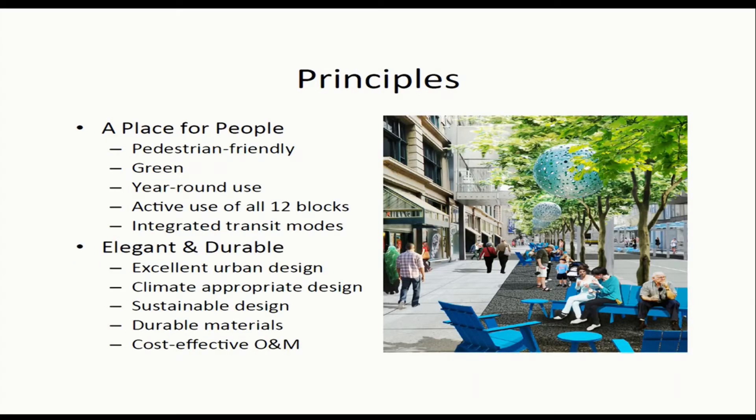Some guiding principles for the project: it's a place for people — pedestrian friendly, green, and designed for year-round use. We're trying to activate all 12 blocks. It's elegant and durable, with an urban design, and cost-effective operation and maintenance for what we're putting in.